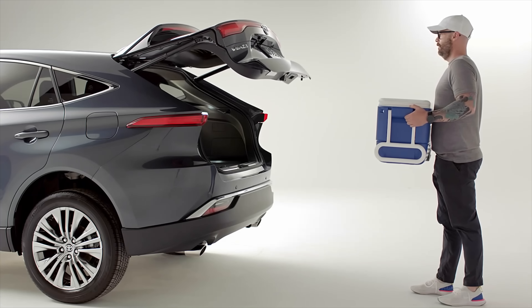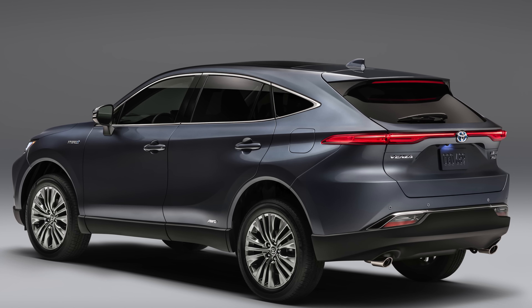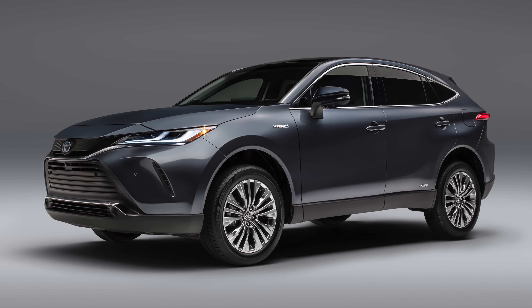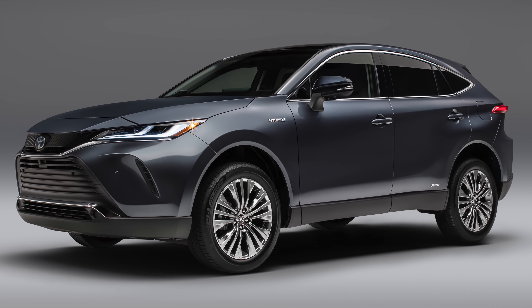Standard safety includes Toyota Safety Sense 2.0, which includes a pre-collision system, full-speed dynamic radar cruise control, lane departure warning, lane trace assist, plus blind spot warning, cross traffic alert, and automatic high beams. So the Venza is back looking very much more refined with classic midsize dimensions and with Toyota's impressive hybrid technology.